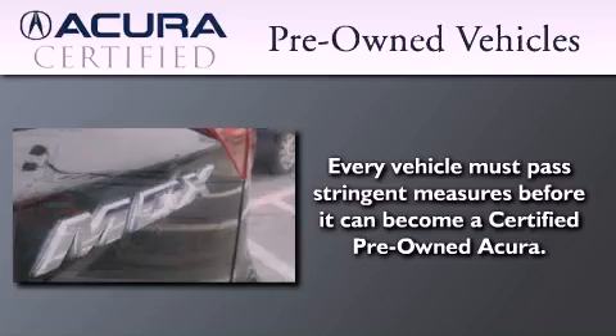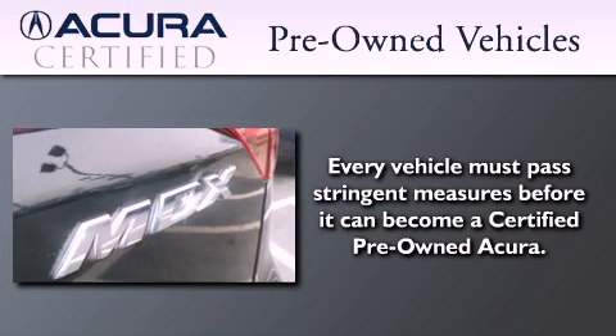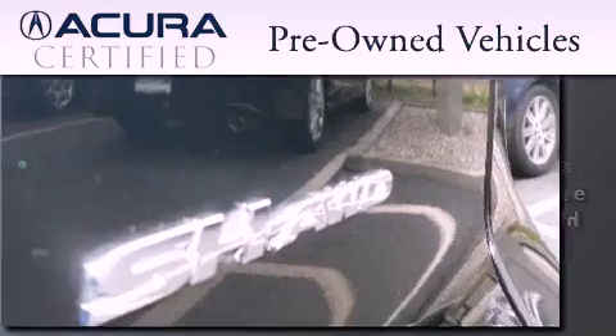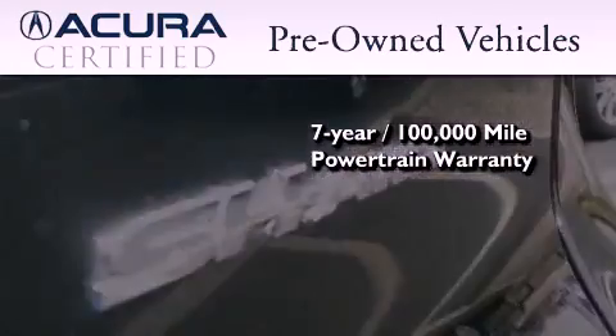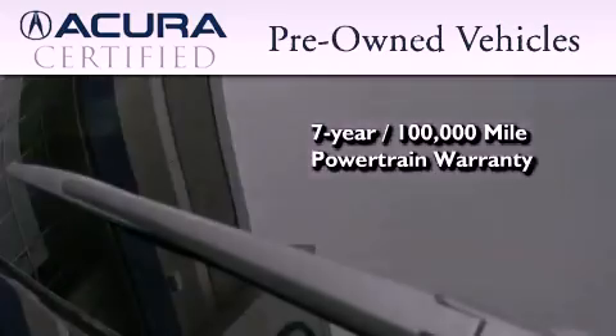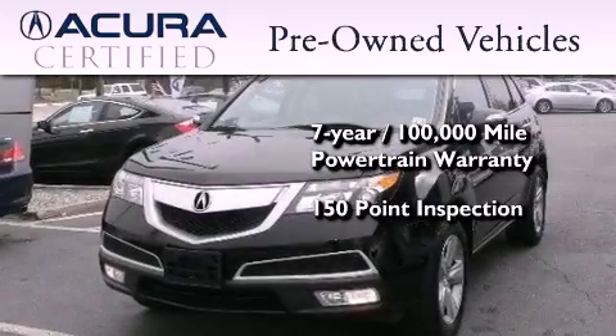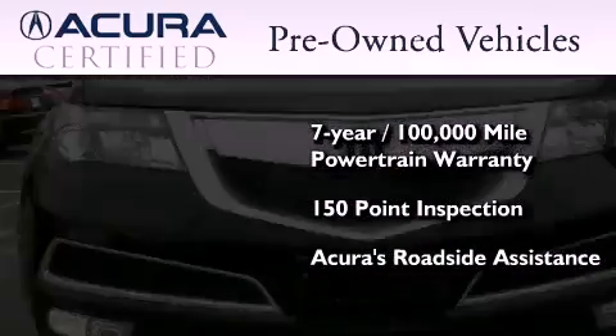With this certified pre-owned Acura, you can expect the same uncompromising standards that we do of a brand new one. It's backed by a 12-month, 12,000-mile limited warranty and a 7-year, 100,000-mile powertrain warranty, all with zero deductible. Plus it's passed a 150-point inspection and is covered by Acura's extensive roadside assistance program.